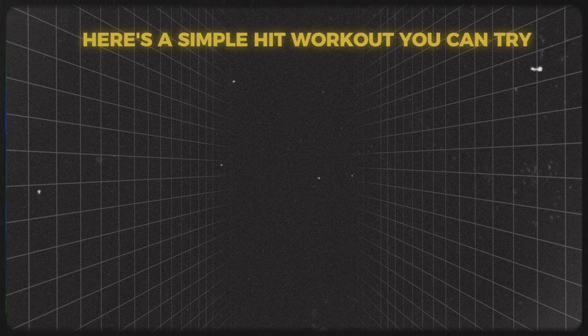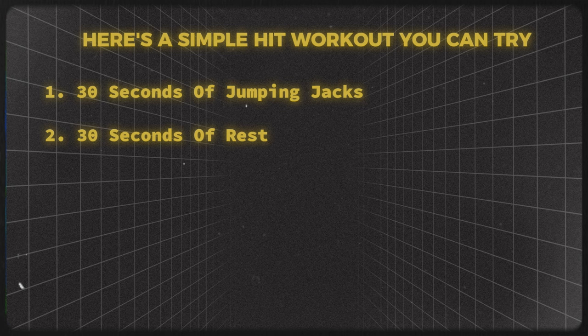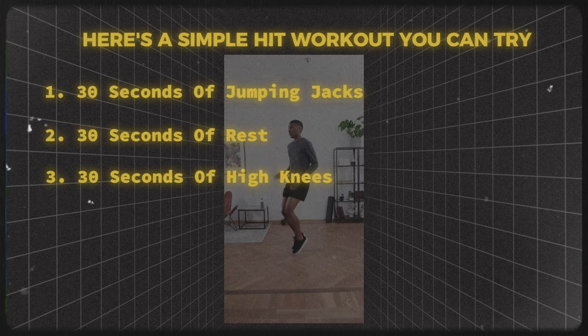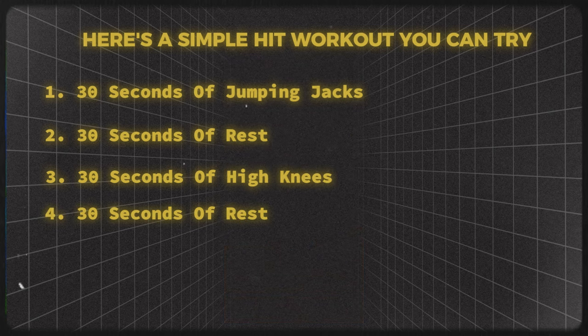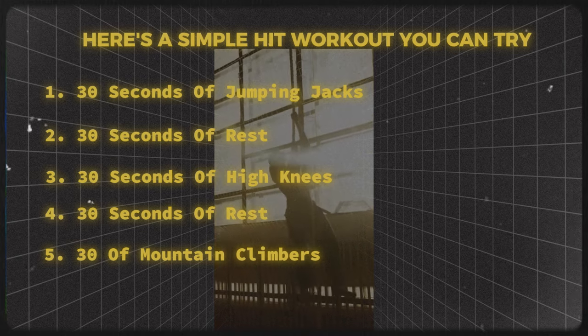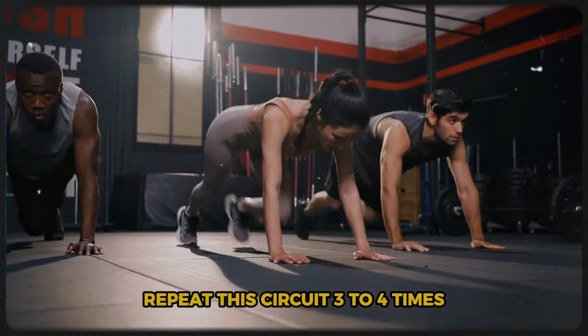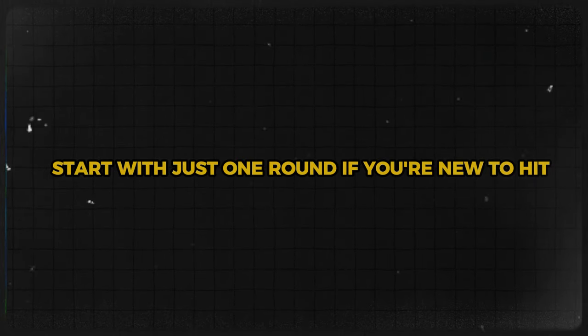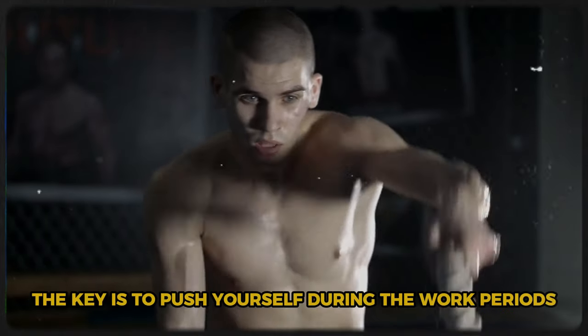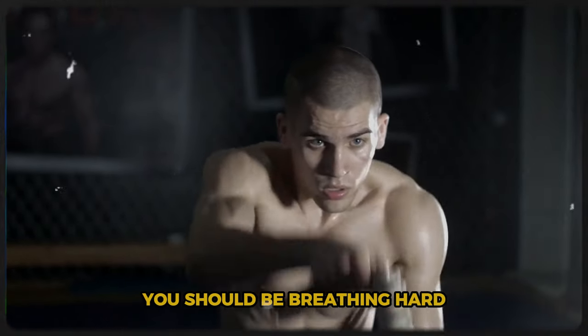Here's a simple HIIT workout you can try: 30 seconds of jumping jacks, 30 seconds of rest, 30 seconds of high knees, 30 seconds of rest, 30 seconds of mountain climbers, 30 seconds of rest. Repeat this circuit 3 to 4 times. Start with just one round if you're new to HIIT and gradually increase as you get stronger. The key is to push yourself during the work periods — you should be breathing hard.